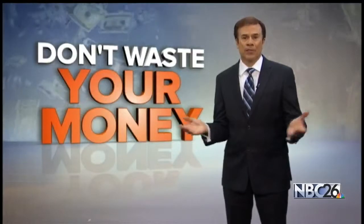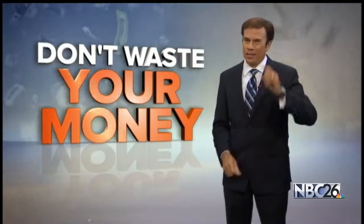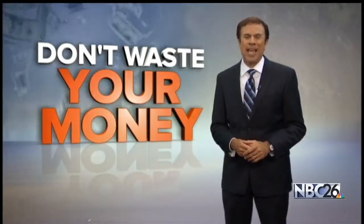One other thing to check for: birds. If they can see a reflection behind the screen, they may attack it. If that's the case, a fake crow or owl may keep them away so you don't waste your money. I'm John Mattarise, NBC 26.